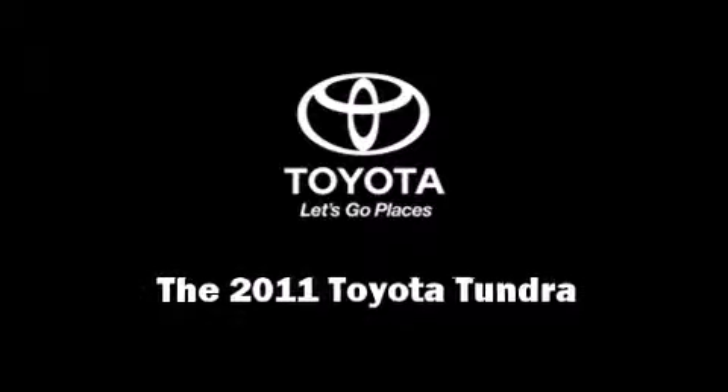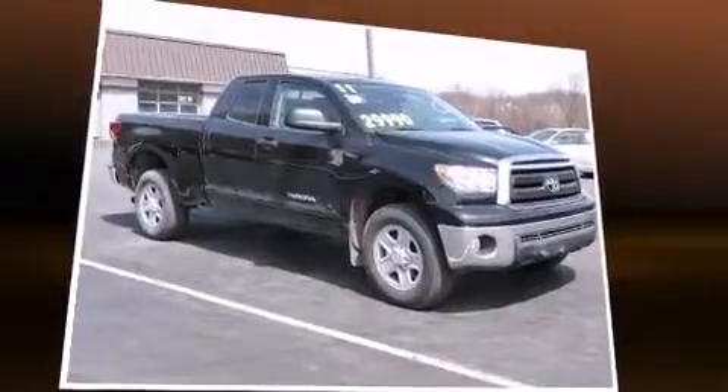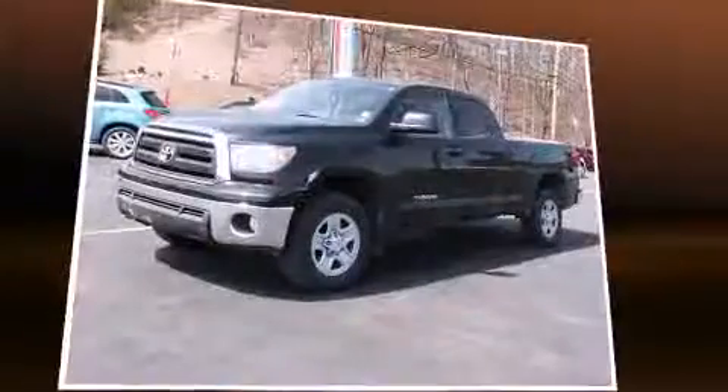Outstanding design defines the 2011 Toyota Tundra. With less than 20,000 miles on the odometer, this is a technologically advanced vehicle for the sport-inclined driving enthusiast.